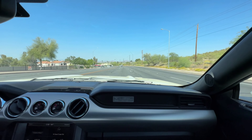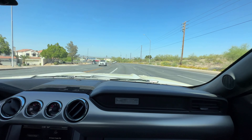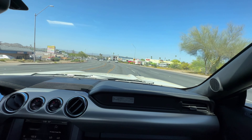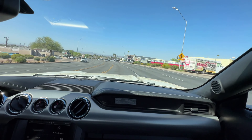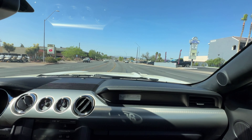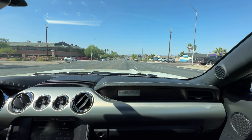She does have the upgrade package on it, which all the 50th Anniversaries do. It has upgraded suspension, Brembo brakes, and a number of other items too. So this is really quite an exceptional example, as are all the 50th Anniversary Mustangs.